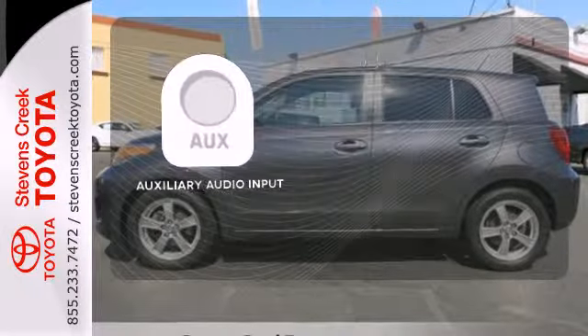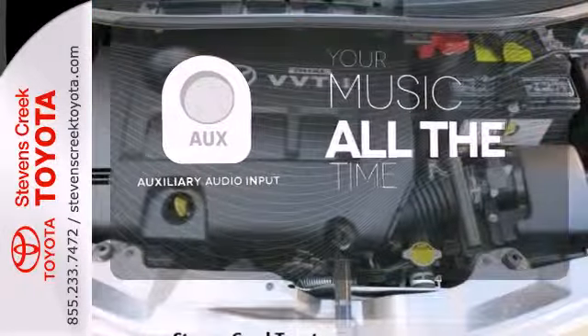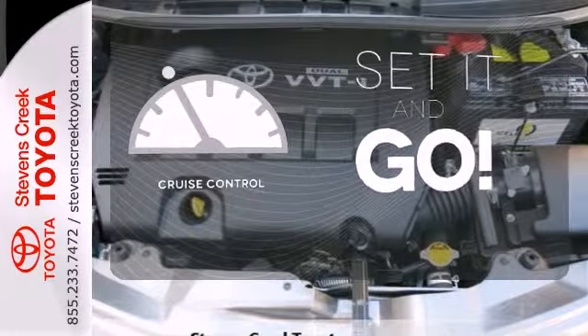An auxiliary audio input allows you to bring all your playlists along for the ride. The cruise control makes those long road trips that much easier.